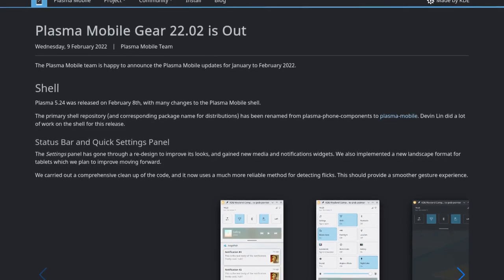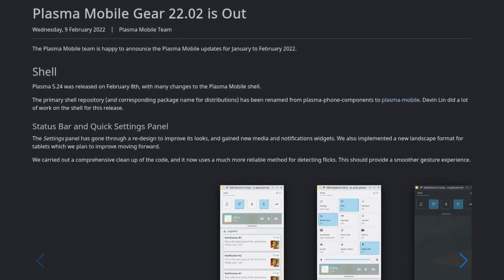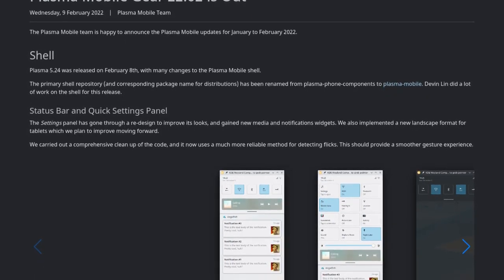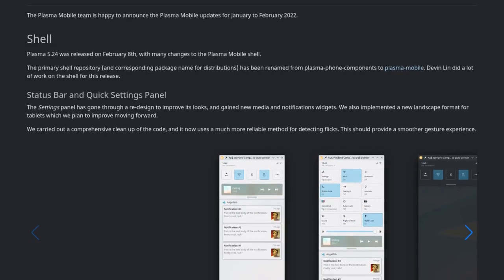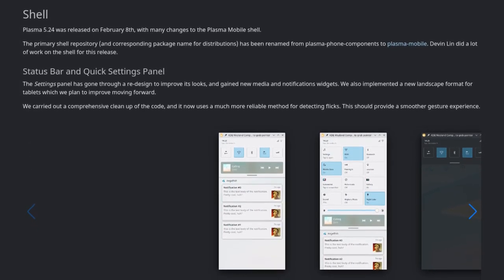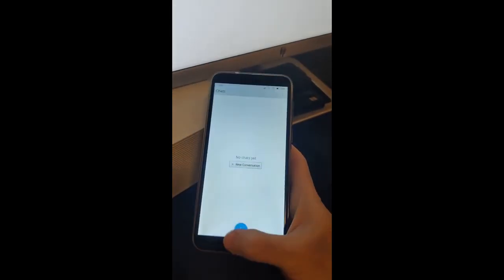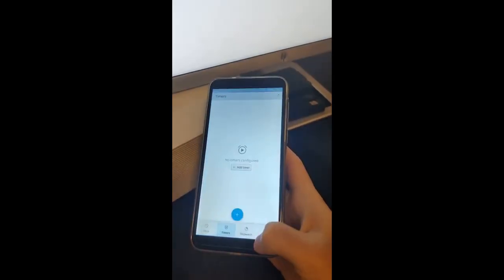Plasma Mobile recently had a new release featuring several UI improvements, including a new revamped task switcher and quick settings panel. The app drawer has seen improvements so that it runs better and apps can be removed from it. The mobile power settings menu has received some fixes, and there's been a ton of bug fixes and UI improvements in Plasma Mobile applications. Currently in development is gesture-based navigation and plans for redesigning the home screen. You can learn more about the new release on the Plasma Mobile blog.